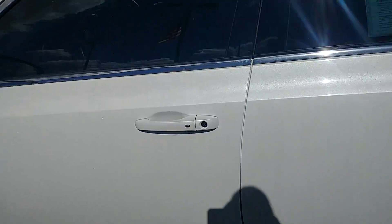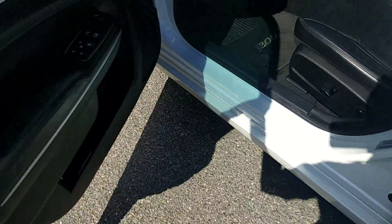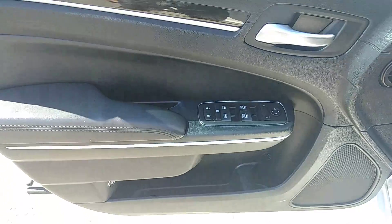It does have a proximity key, so without even having to take the key out of your pocket, if you grab the door handle it will unlock for you, and when you get out push the button and it will lock.